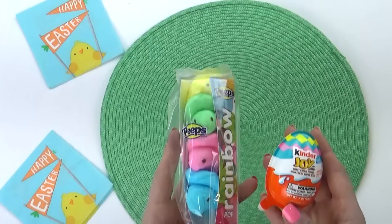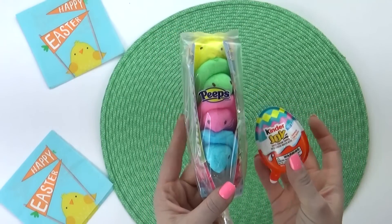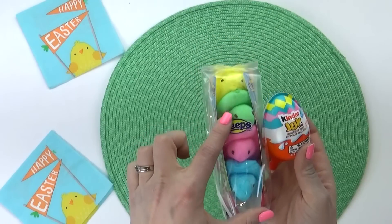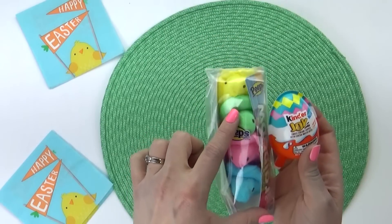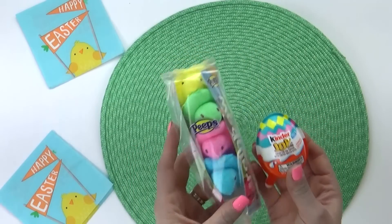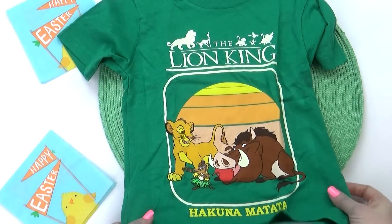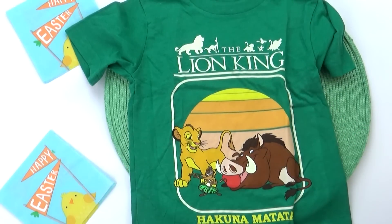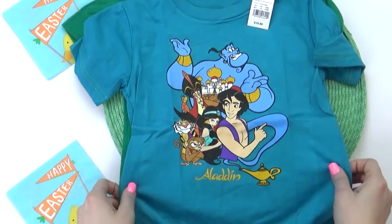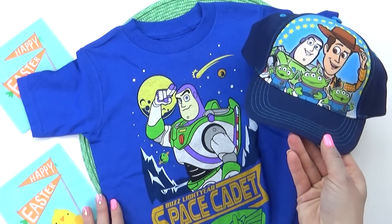I also picked up some Peeps for Griffin — he will most likely end up sharing these with my husband, because that's an awful lot of sugar for him. I also got him a Kinder Joy egg — we will most likely take that with us on our trip, because I know if he sees the older kids having one he'll want one too. And then I also got him a few things for our trip. He was really in need of some new t-shirts since he's just been growing so much recently and needed the next size up. So I got a Lion King shirt, an Aladdin shirt, and also a Toy Story shirt — perfect to go with the Toy Story hat.